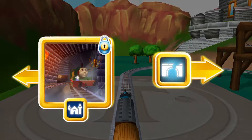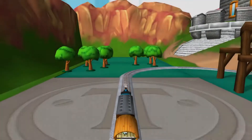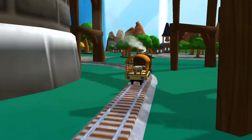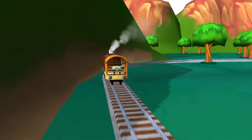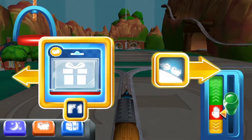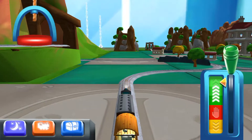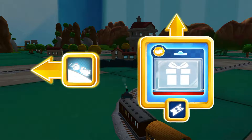Right leads to Henry's tunnel. Left leads to the haunted — Henry's tunnel is nearby. Right leads to the boulder cliffs. Forward leads to the town square station.